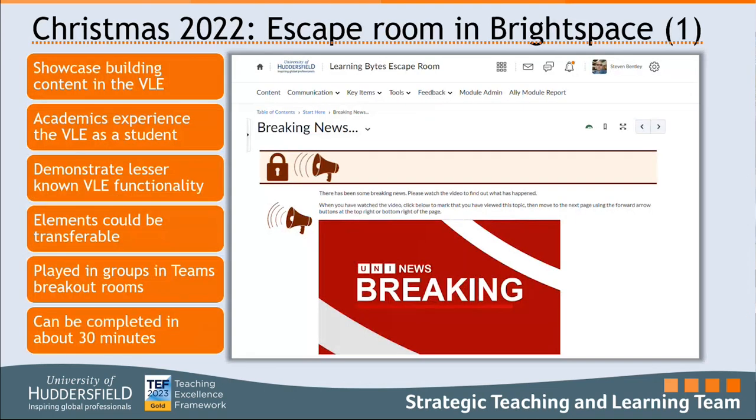In 2022 we did our first escape room, based on the context of a fictional new building called the Kim Charles building — topical shortly after the coronation — and a fictional world visit to open the building. But we'd lost the keys, so there were various challenges to find the keys. The idea was to showcase how you can build engaging content within the VLE rather than just uploading PowerPoint files, demonstrating functionality academics might not be familiar with, with each element potentially transferable on its own.